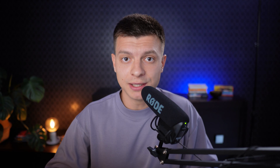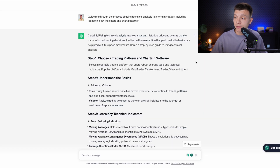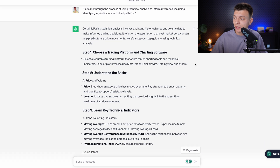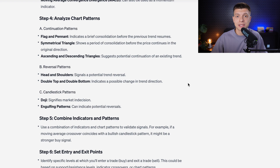Prompt number eight is to use technical analysis to inform your trades. The prompt is: 'Guide me through the process of using technical analysis to inform my trades, including identifying key indicators and chart patterns.' If you are interested in trading, ChatGPT can provide a step-by-step guide for you to just get started.